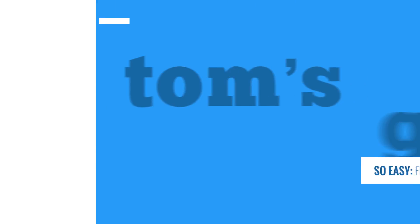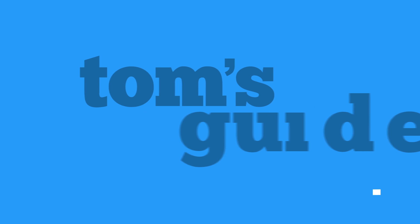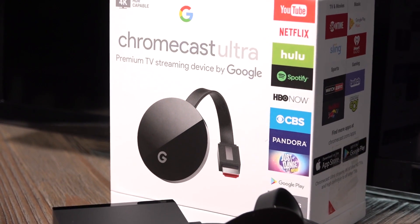Finding new apps for your Chromecast, it really is so easy. Although you can theoretically stream anything from the Google Chrome browser to the Chromecast streaming device, some sites work better than others. Programs like Netflix and YouTube have dedicated Chromecast apps.